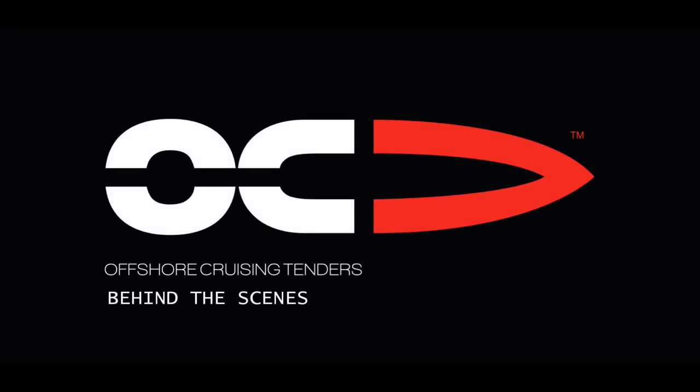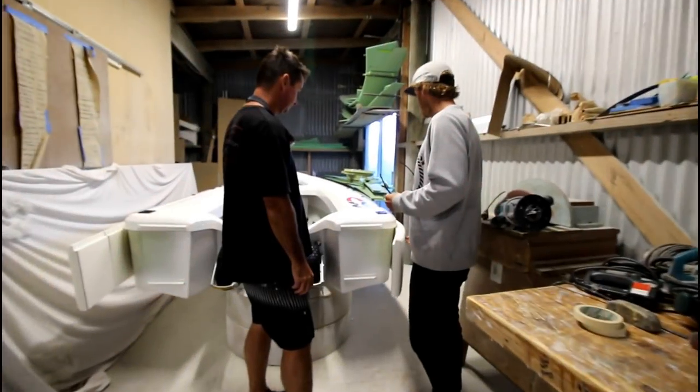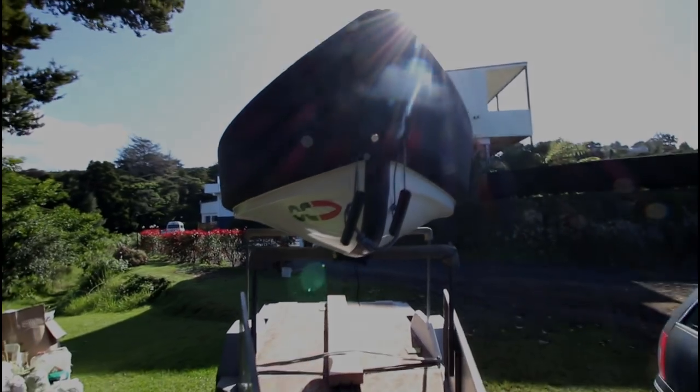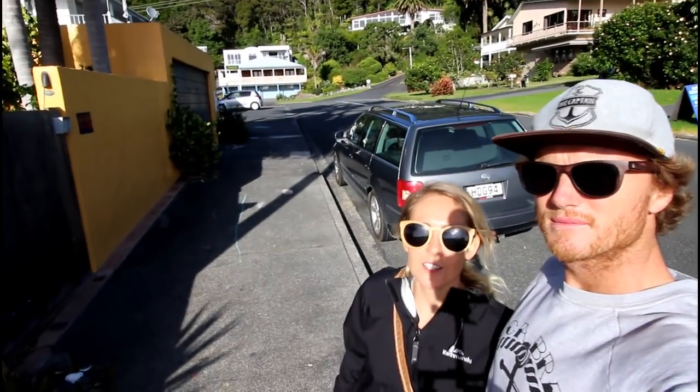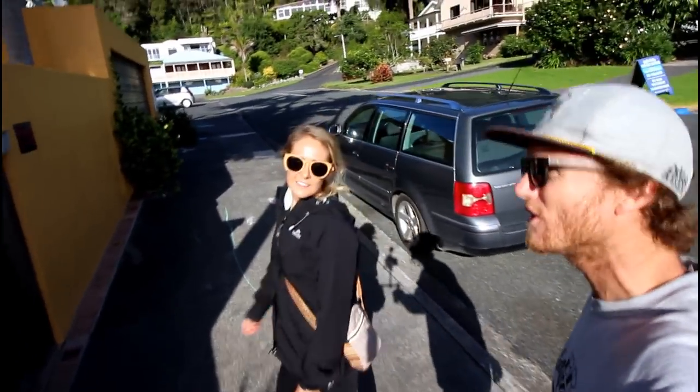I'm Liz from SailSurf Rome. In this video, Mick and I take you to OC Tenders — we introduce you to the family-run business, take you into the workshop, and meet the passionate people behind this high-quality custom-built tender. We're going to meet Russ and Corinne from OC Tenders, call in on their house and see what's going on. The office — come on in!